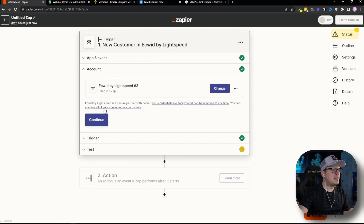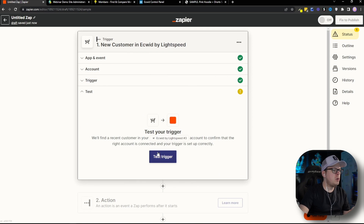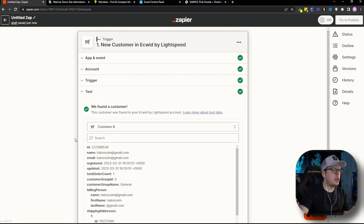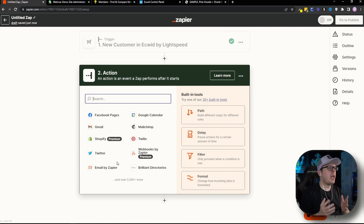Once we have that connected, we can see it there and we're going to click Continue. For the trigger customer email, we can just leave that blank and click Continue. We are going to test the trigger just to make sure the integration is working properly, and as we can see, a customer was found. We can click Continue, and we have Ecwid connected successfully.